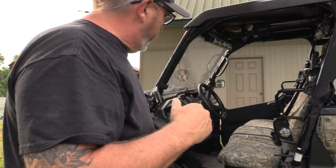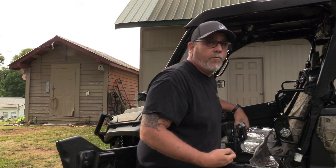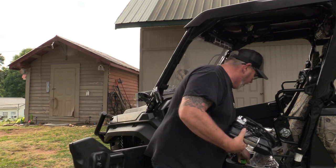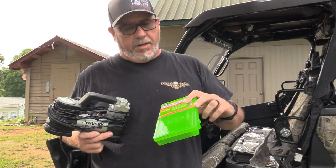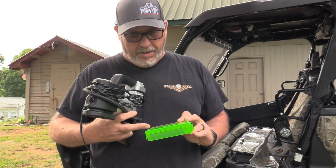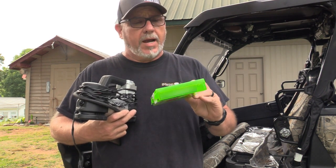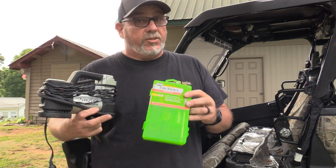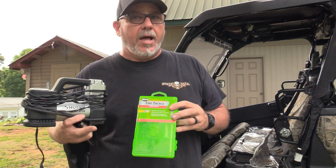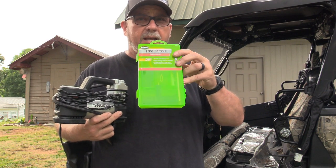My number three must-have item I store underneath my seat in the under-seat storage. As anybody knows trail riding, you're going to possibly run over a nail, a thorn, or whatever. You're going to need an air compressor and a tire kit. These little Slime kits are super cheap — I think it comes with eight plugs. It's a nine-piece kit, about $8 at Walmart. It'll save your hind end if you're out on a trail somewhere or bust a tire. Now if you shred a tire, a lot of people put spares when they ride a lot. If it's just a puncture, this little Slime kit is a lifesaver.